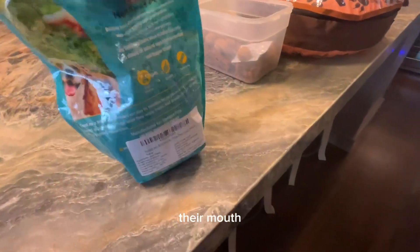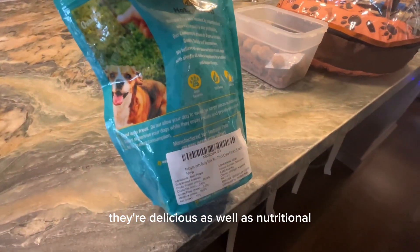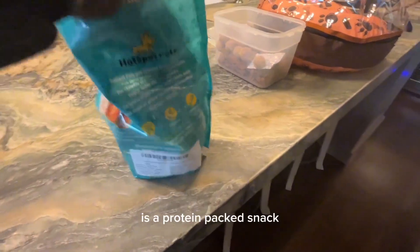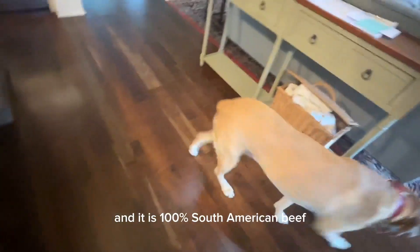My dogs absolutely love them — they just beg for them all the time. They're delicious as well as nutritional. It's a protein-packed snack with one ingredient: 100% South American beef.